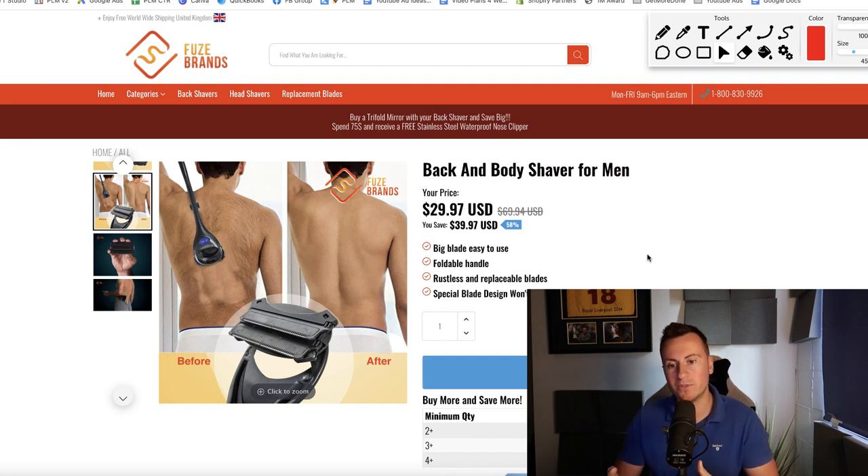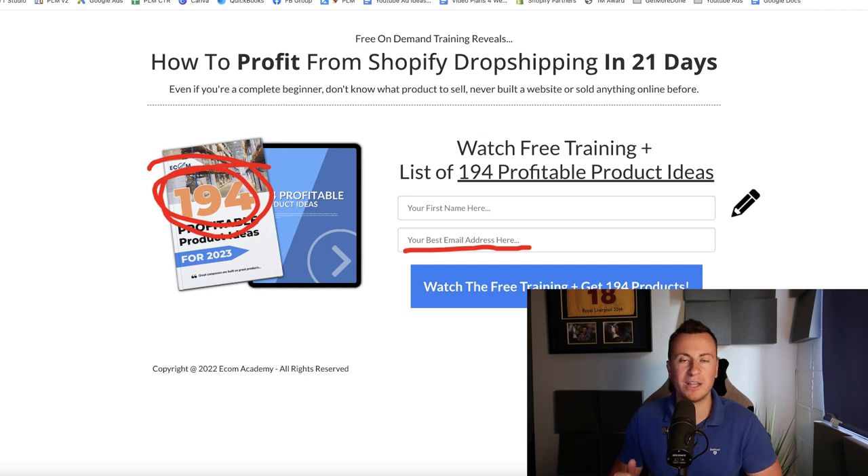So there we have it — we've seen the numbers, the product, the Shopify store, and the fact that they're advertising a different product and still doing very decent numbers. Hopefully you guys enjoyed the video and it sparked some inspiration and motivation to get out there and start building your own businesses. If you want some help doing that, make sure you check out that free training in the top link in the video description below. Thanks for watching guys and I'll see you in the next one.